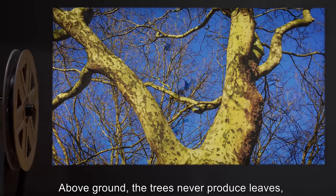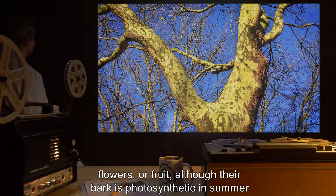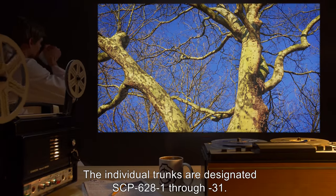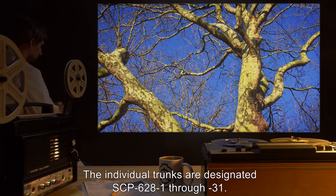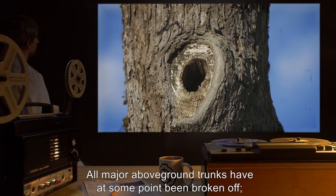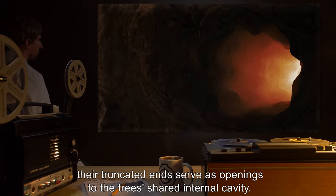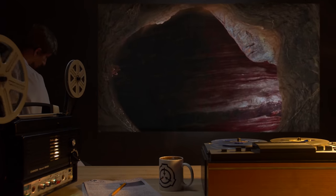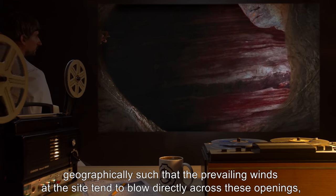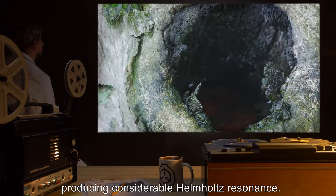Above ground, the trees never produce leaves, flowers, or fruit. Although their bark is photosynthetic in summer, as is typical for P. occidentalis, the individual trunks are designated SCP-628-1 through 31. All major above-ground trunks have at some point been broken off. Their truncated ends serve as openings to the tree's shared internal cavity. Each member of SCP-628 is oriented geographically such that the prevailing winds at the site tend to blow directly across these openings, producing considerable Helmholtz resonance.